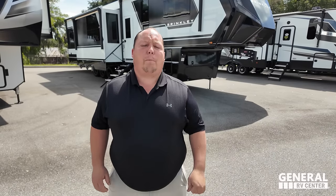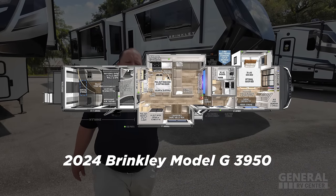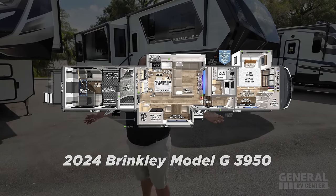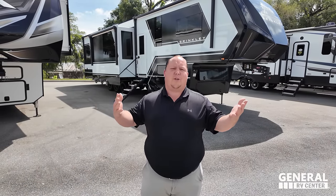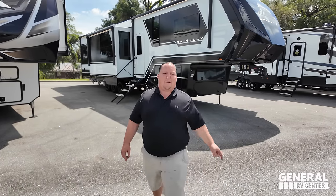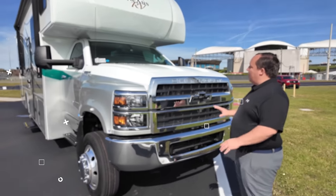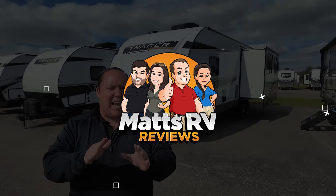Behind me is the newest, hottest, and best quality fifth wheel toy hauler on the entire planet. This is a 2024 Brinkley Model G, floor plan 3950. We're going to be taking a look at all the features on the outside and inside, and then giving our opinions of three things we love about this unit and three things we don't like about it.